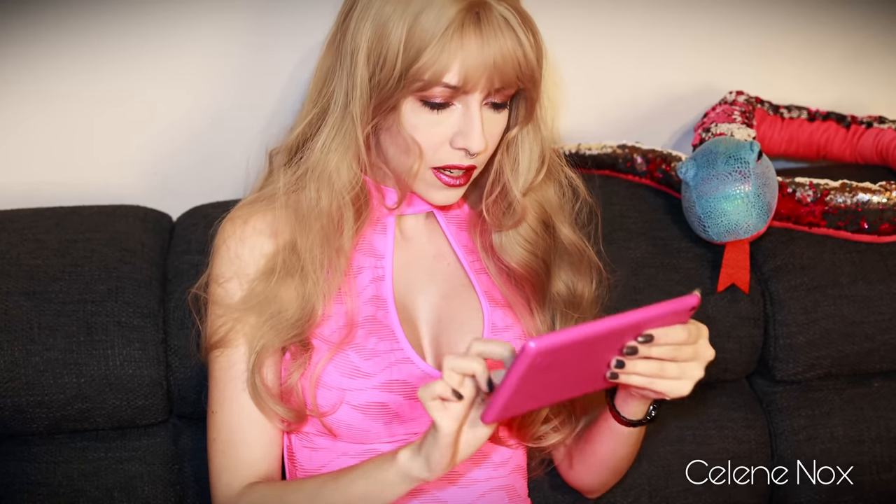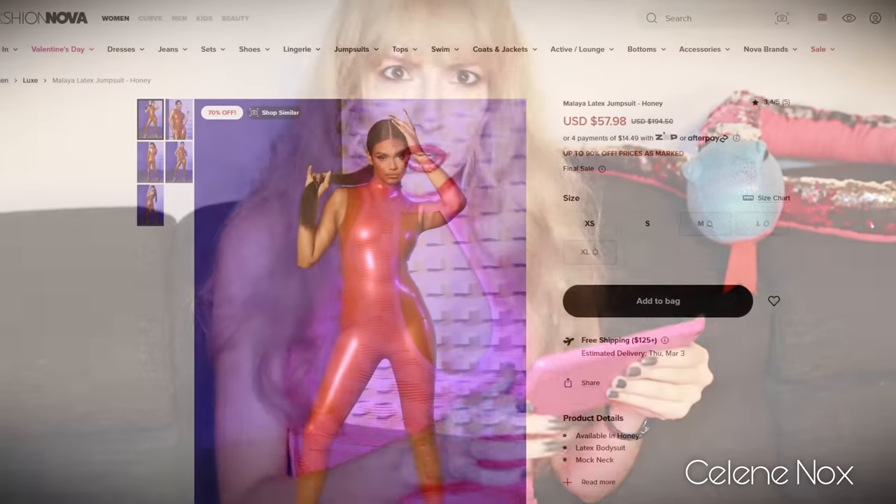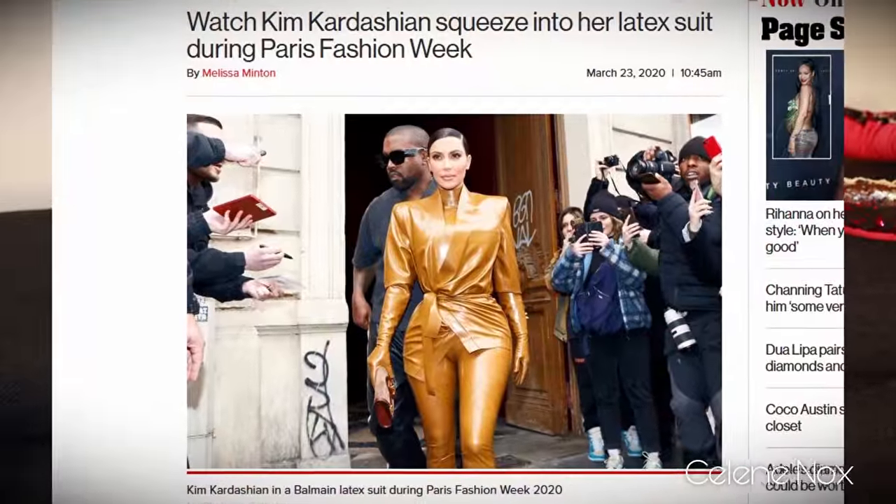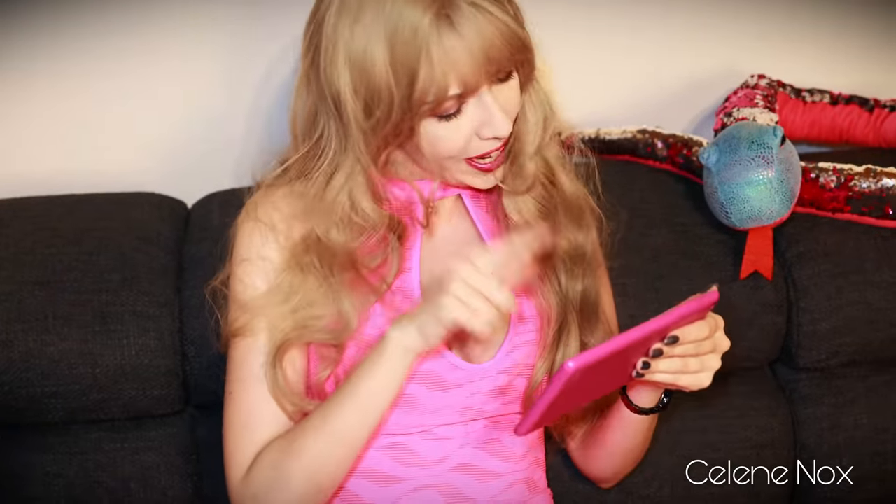Oh, what's that? A latex jumpsuit? Isn't that like what all the celebrities are wearing at the moment? It looks so good. I want to look like Kim Kardashian too. I'm ordering it.